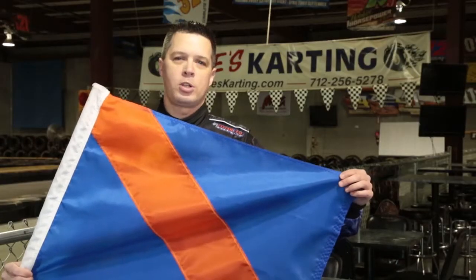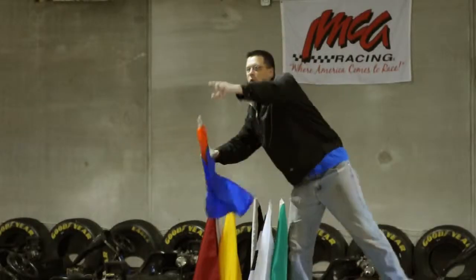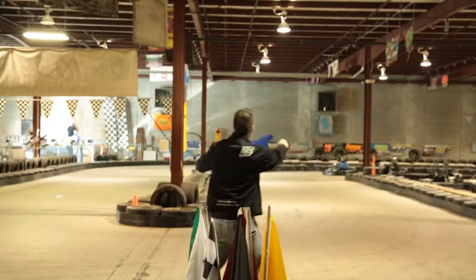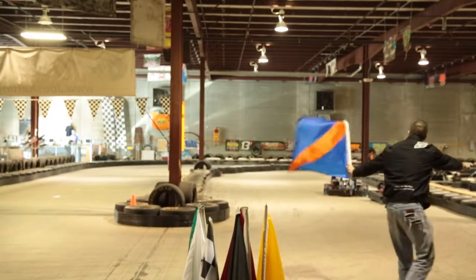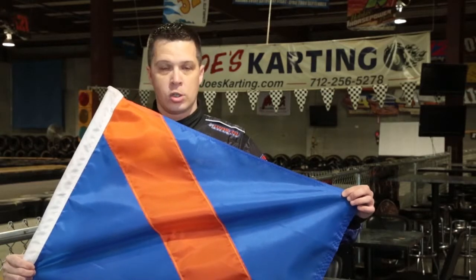The blue and orange striped flag is one that you may not see a lot at Joe's, but when you do see it, it is extremely important. For our newest drivers that may be inexperienced or a little bit slower than most of the other drivers, those drivers will see this flag. If you see this flag waved at you or someone, know that we're trying to get that person or those persons off onto the other side of the track.